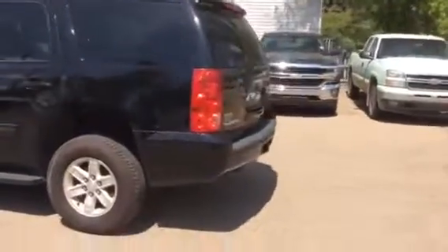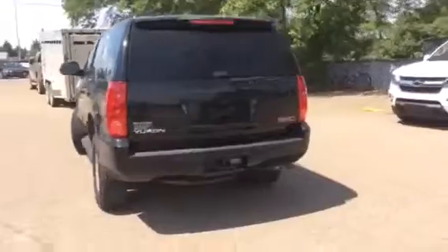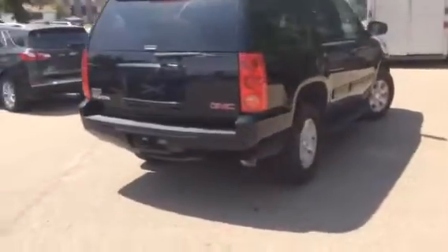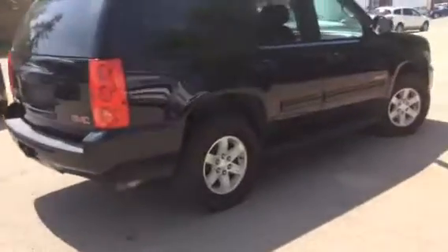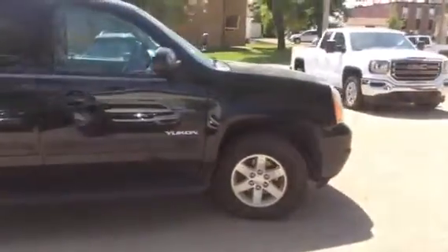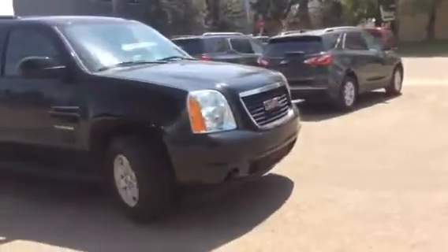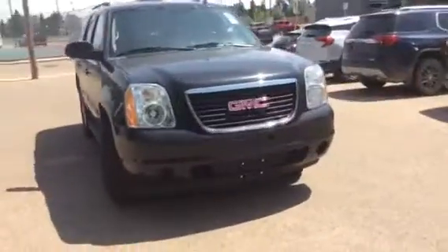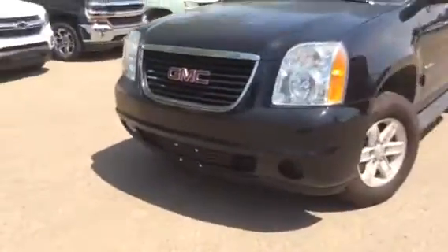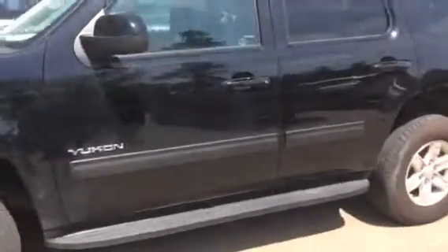The exterior color is black. This model comes with 17 inch aluminum rims. Some of the exterior features include the step up rail. This model comes with a 5.3 liter V8 engine. We've got the fog lamps and the recovery hooks up front as well.